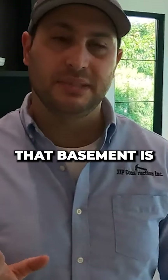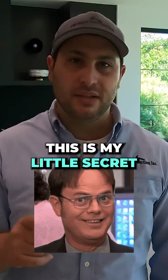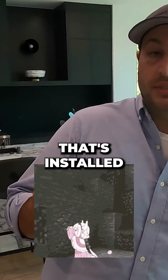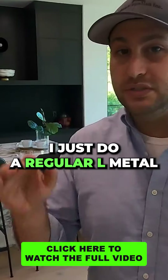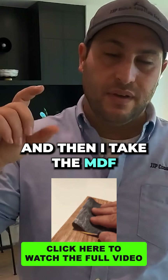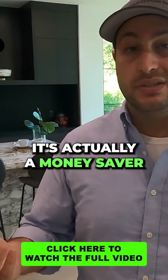Another cool thing that you'll see in that base molding is the shadow edging or the shadow detail. Normally — this is my little secret that I'm going to share with you guys — what's done is there's a metal that's installed that creates that gap. I do it differently. I just do a regular L metal to stop the drywall, and then I take the MDF and I route in that gap. The reason I do that is because it's actually a money saver.